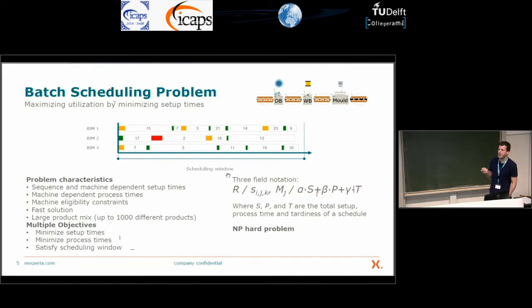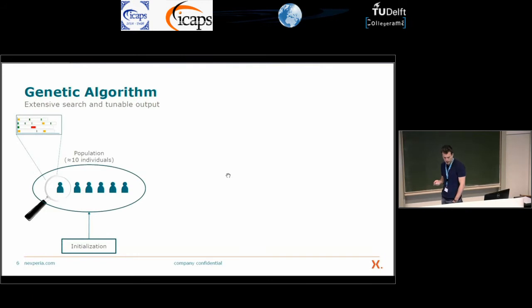Since already simpler scheduling problems are NP-hard, I think it's safe to say that this problem is also a very NP-hard problem. So, we developed a genetic algorithm to solve it.